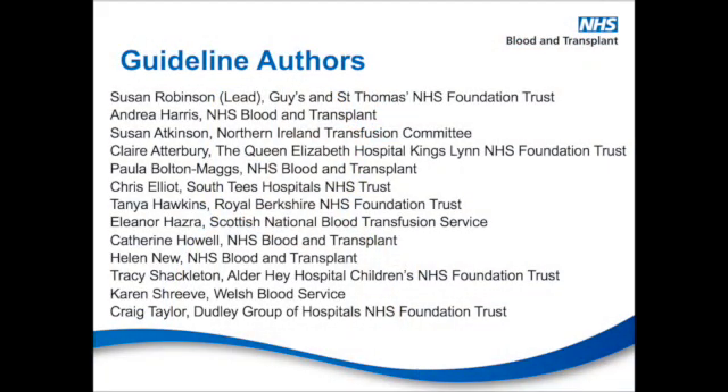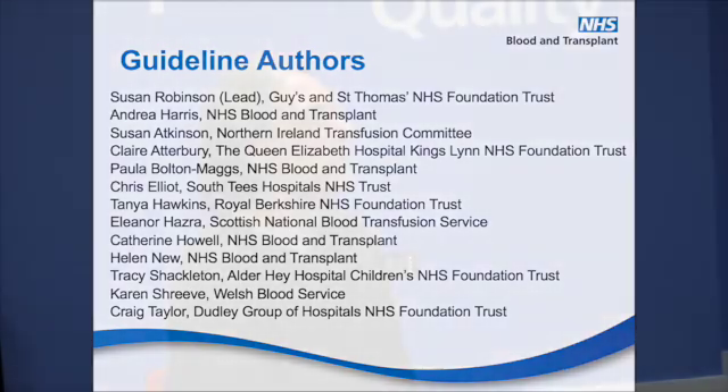So Andrea, can you tell me who else was involved with writing this guideline? Well, this British Society for Haematology guideline was written by a group of multidisciplinary, experienced and specialist practitioners from across the UK.